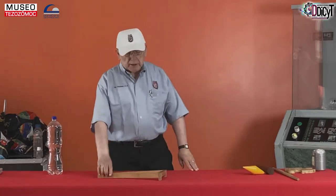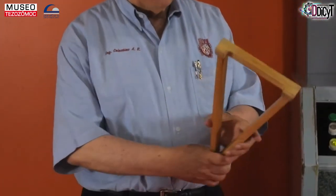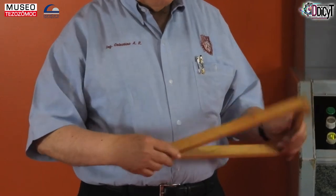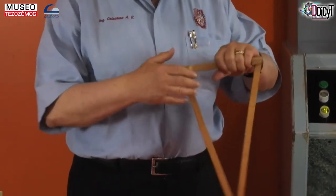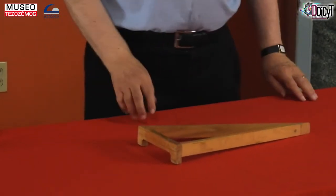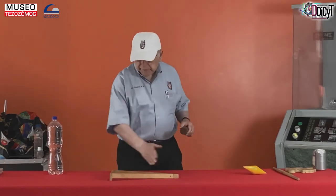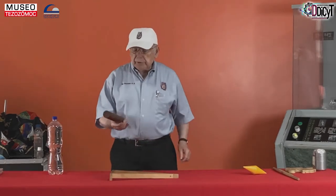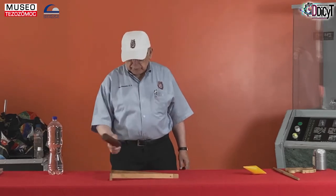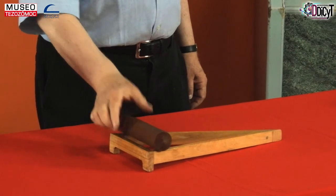Vamos a jugar con esta cosa. Esto es un triangulito que tiene la particularidad de tener dos patitas aquí atrás, de tal manera que esta parte va a quedar siempre más alta que la parte de acá. Para probar que acá está más bajo y acá está más alto, vamos a usar este cilindro, puede ser un pedazo de palo de escoba. Lo ponemos aquí y ¿qué sucede?